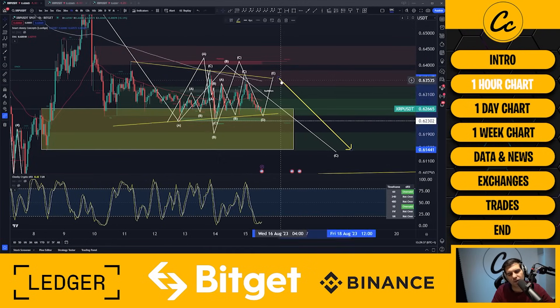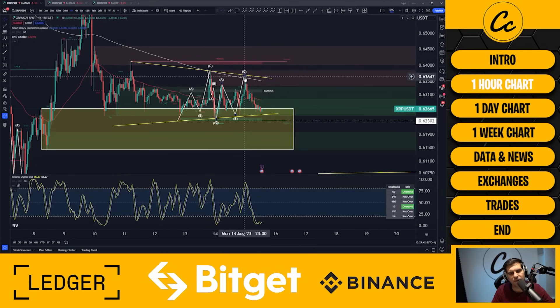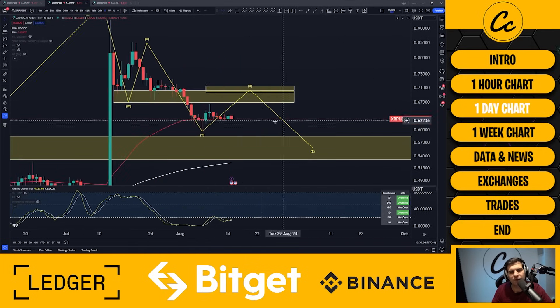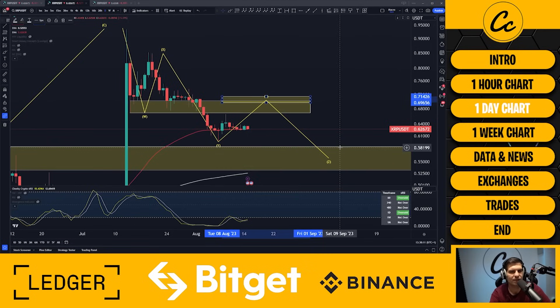This is a complicated pattern, so it's open to potential error. For now, I'm going to monitor the situation. If we tap into that 200 EMA again and get rejected, I think that's your short opportunity — probably the last significant short before we can go long on the market. On the daily timeframe, we're actually looking for a break upwards first, not immediately to the downside. We're looking for a move up toward 69 to 71 cents.